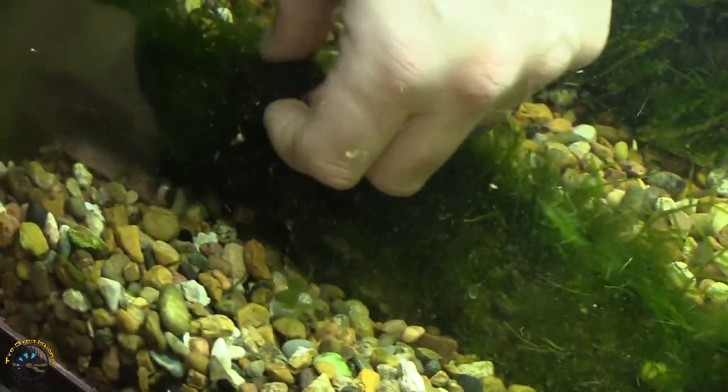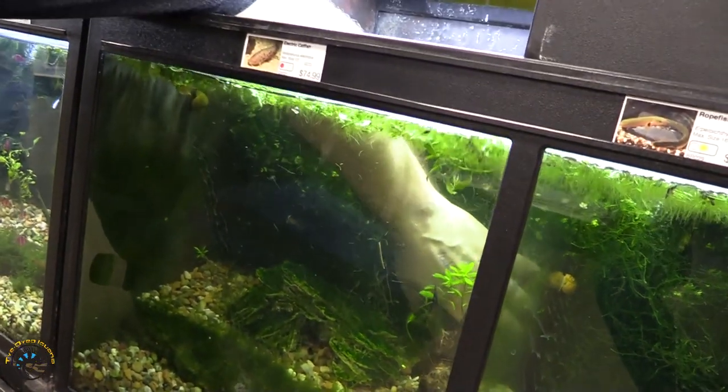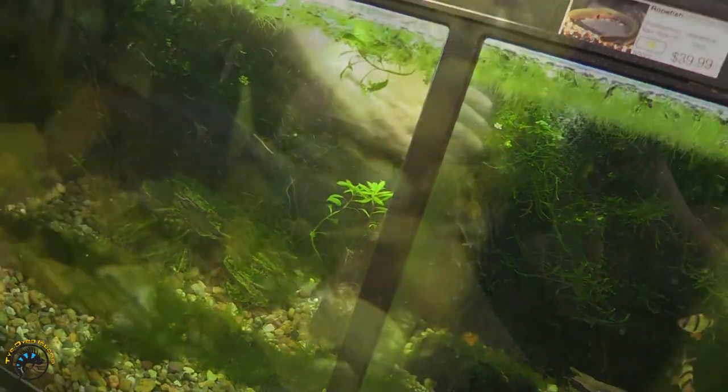We've had these before in the past and we kind of keep them as store pets as well. They're interesting looking catfish — they do pack a little bit of a punch. At this size it's more like a 9-volt battery kind of shocking, tingling. But when they mature, they definitely mess with you. They are fun and interesting, but I don't recommend putting them with any other fish, because they will shock the other fish.